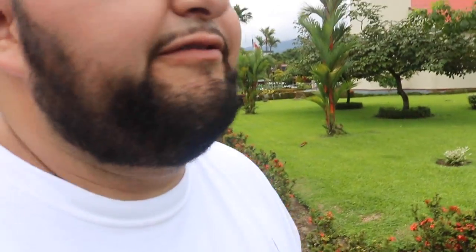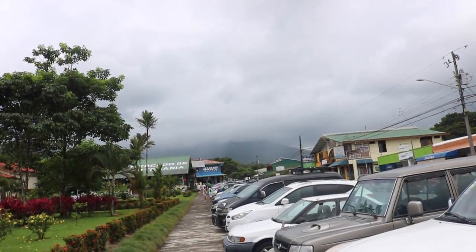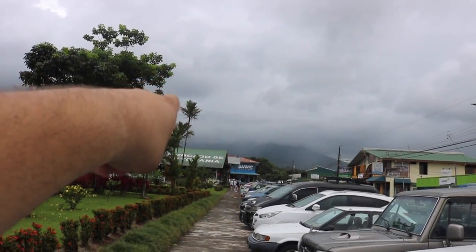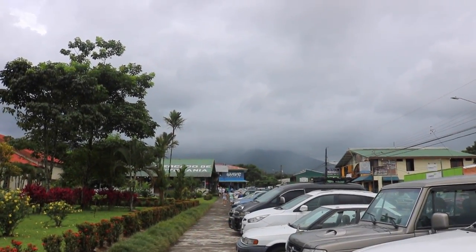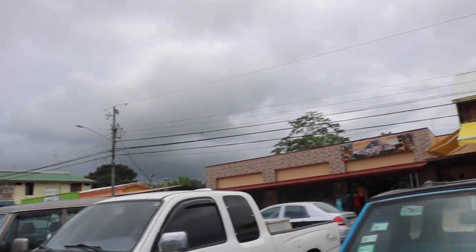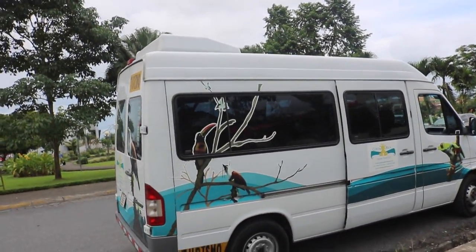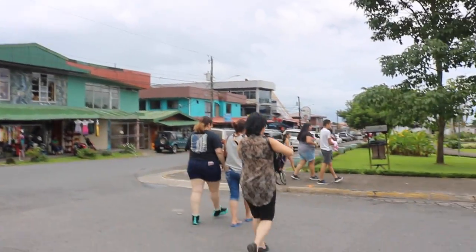So we're here in Fortuna Centro, in the middle. You really can't see — I'm actually kind of bummed out because it looks like it's going to rain, but that is Volcán Arenal. It's one of the only volcanoes here in Costa Rica that's shaped like a cone. And this is the actual little town that's right next to it, which is actually really curious. Let's check it out.